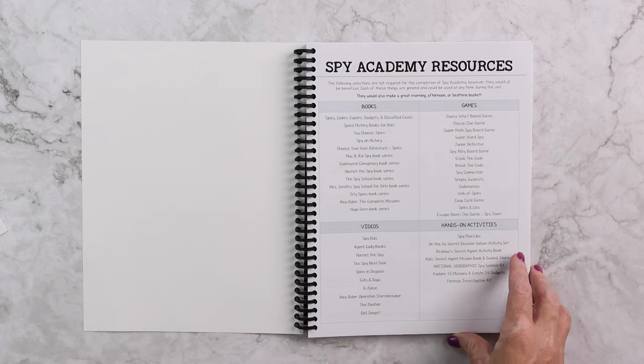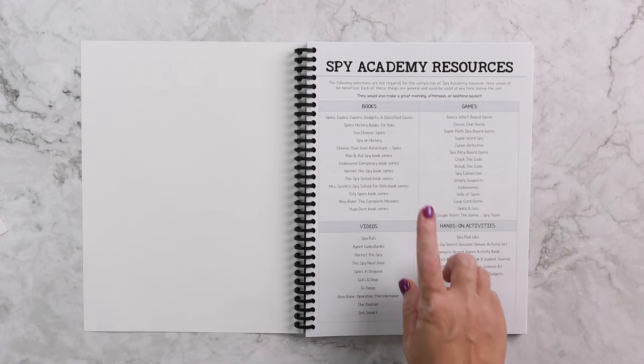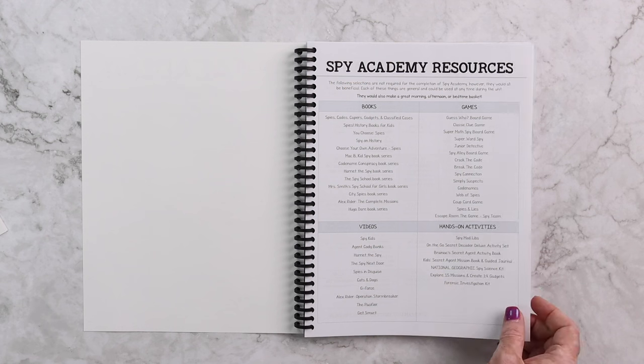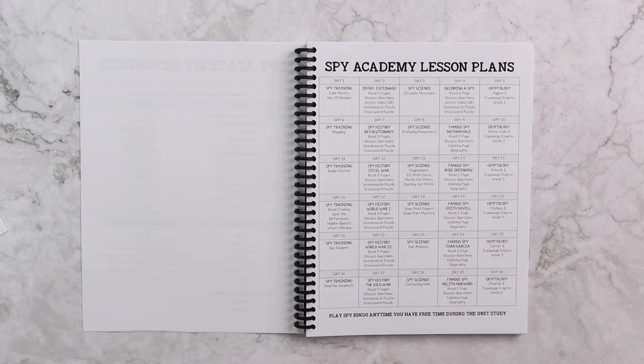In true Wall Dock Way fashion, we have our Spy Academy resources. All of these are clickable links and we have books, games, videos, and hands-on activities that would all make a great addition, but they're not required. Then we have some lesson plans — these are just a sample.